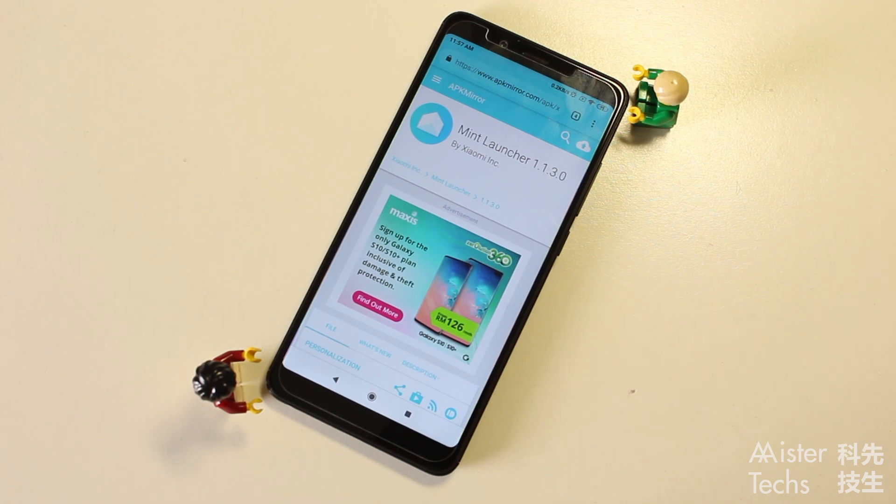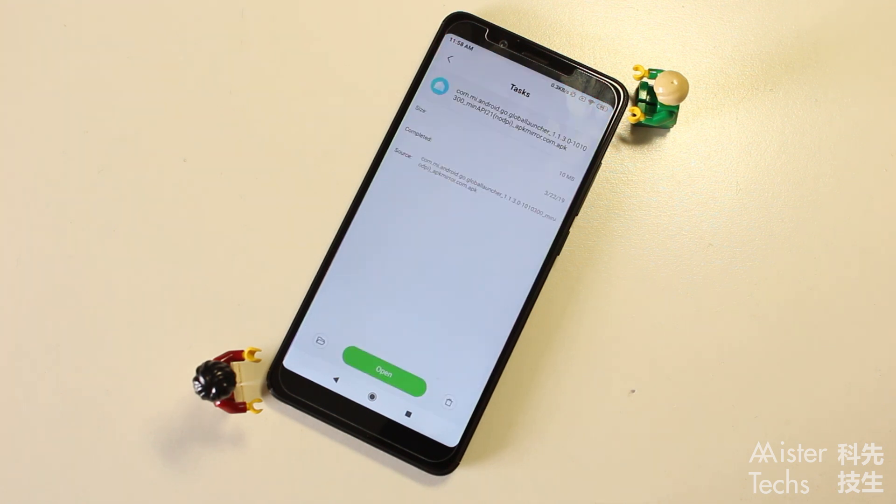Even though you cannot download Mint Launcher on the Play Store, you are still able to download it through APK Mirror. After you download it, you will find that Mint Launcher is actually the launcher for Xiaomi Redmi Go, based on the APK name. This explains why it is not available for most smartphones out there.